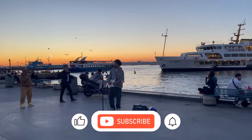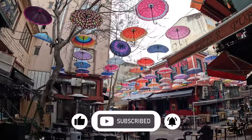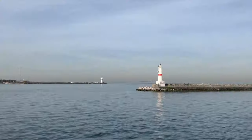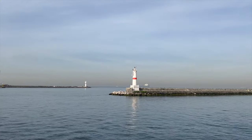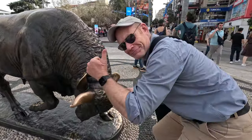Welcome to Kadikoy, one of Istanbul's most vibrant and eclectic districts. Situated on the Asian side of the city, Kadikoy offers a unique blend of history, culture, and trendiness.